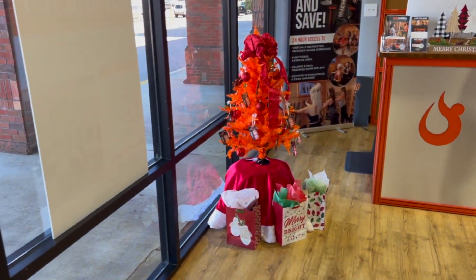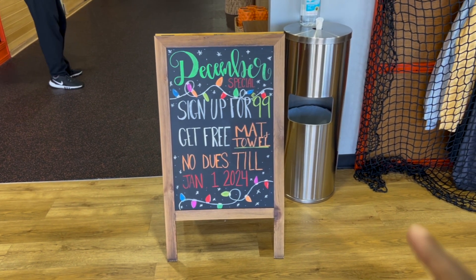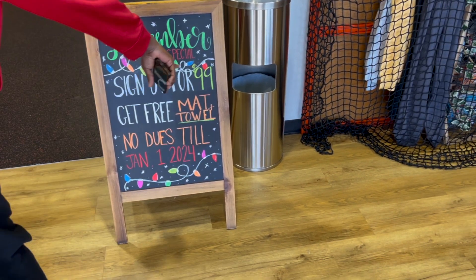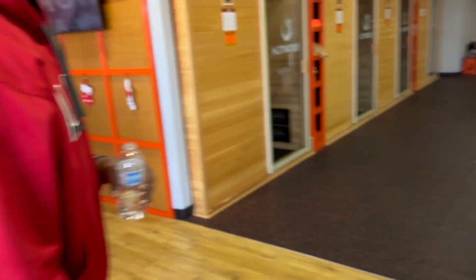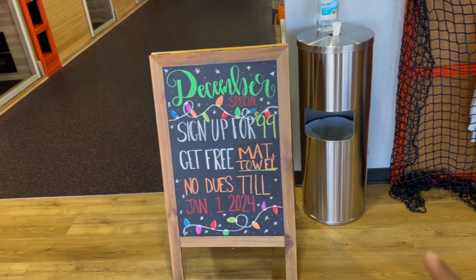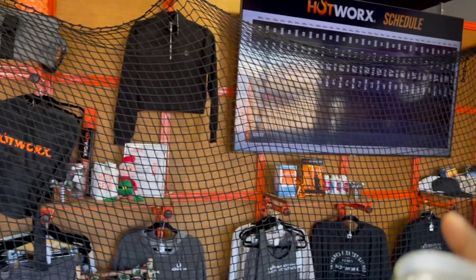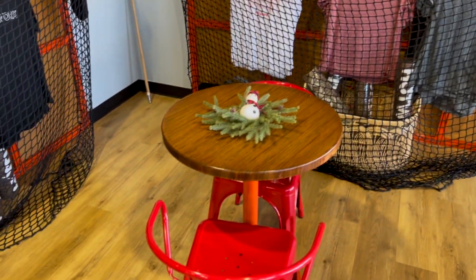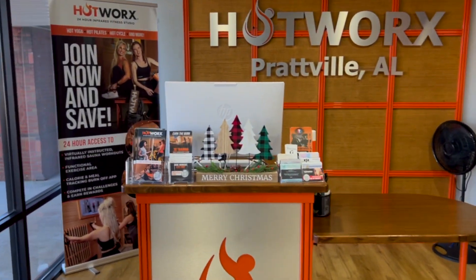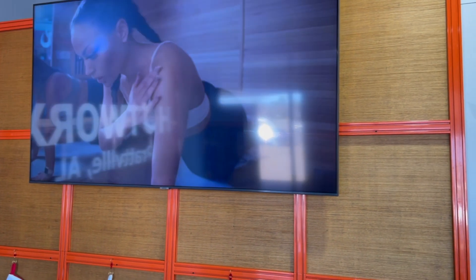Here we are at Hot Works — look at the cute little tree! This is a private location and it's really nice. They always have specials, so if you're in the area you can sign up for $99. I'm a little pissed though — they now have a deal for a free mat and towel when you sign up and we didn't get that deal. But they have all kinds of deals around New Year's. The outside lobby area is nice — they decorated everything cute for Christmas. It's a really nice little facility.